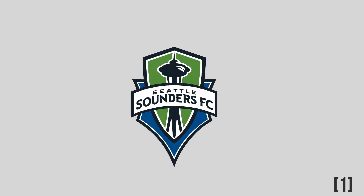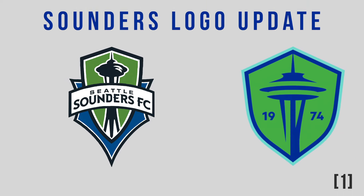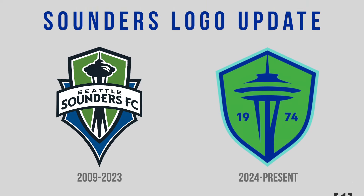Announced last year, the Seattle Sounders changed their logo for the start of the 2024 season, planned to coincide with their 50th anniversary.